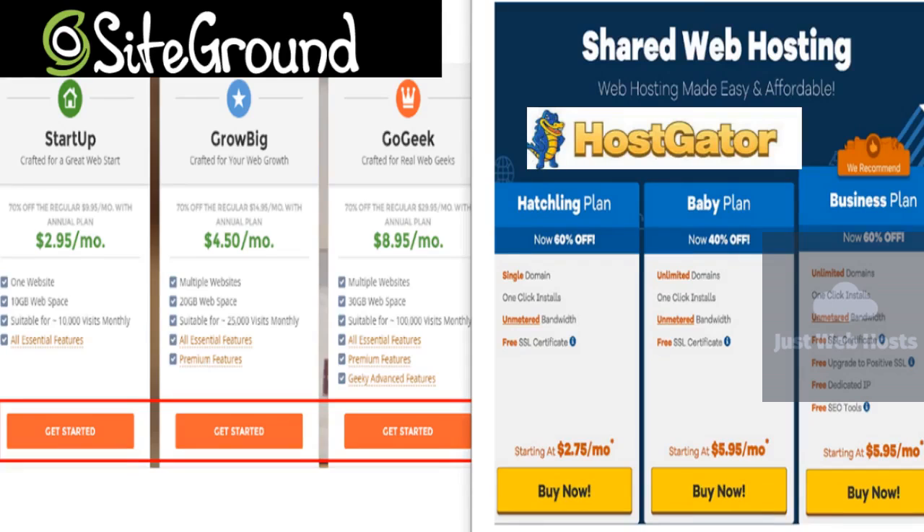SiteGround wins. The duel between SiteGround and HostGator is an elite horse derby. Both are among the best in the business, which is why, combined, they host approximately 10 million domains globally. When it comes to all-around strengths, though, we have to give the ultimate edge to SiteGround. SiteGround provides custom solutions, tremendous support, and blazing speeds.